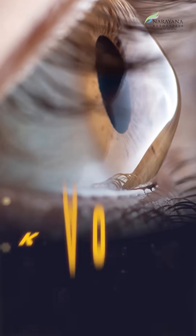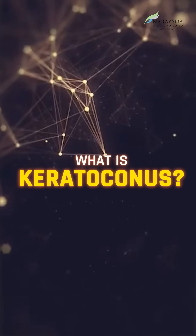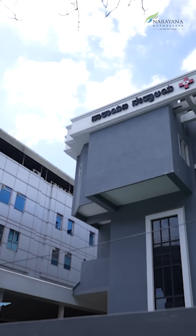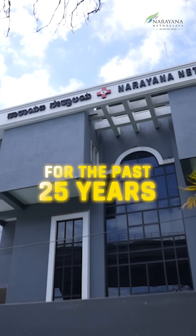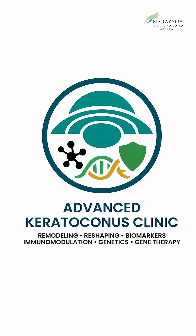One of the most complex diseases I have worked on in the last 25 years is a disease called keratoconus. What is really keratoconus? At Narayana Nethralaya, over the last 25 odd years, we have been dedicated to keratoconus work.